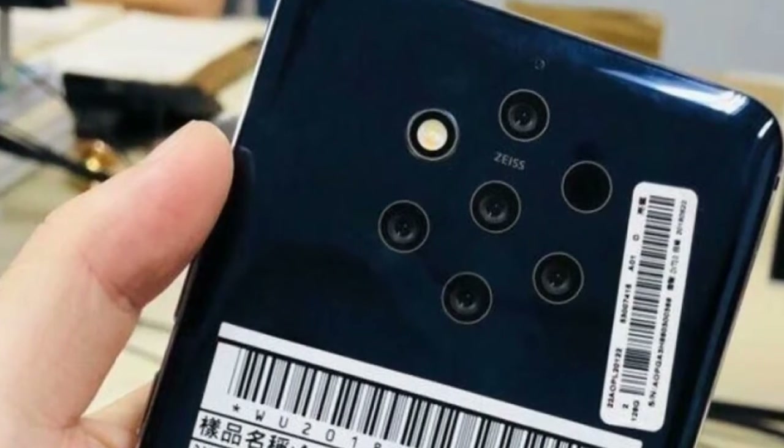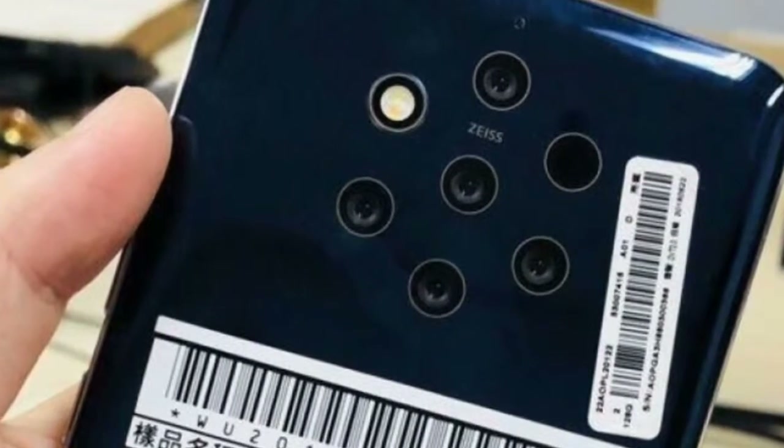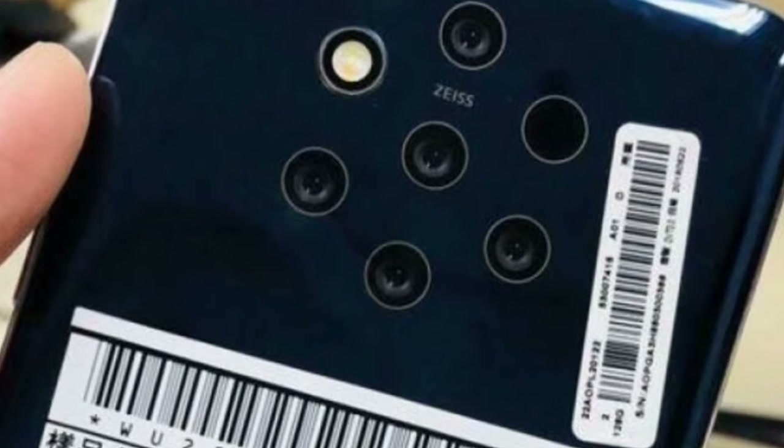There is a selfie camera with the Nokia brand name mentioned on the right side of the upper bezel, and two other sensors on the left of the top bezel — one of them could be an IR sensor. The bottom bezel of the phone is bare.